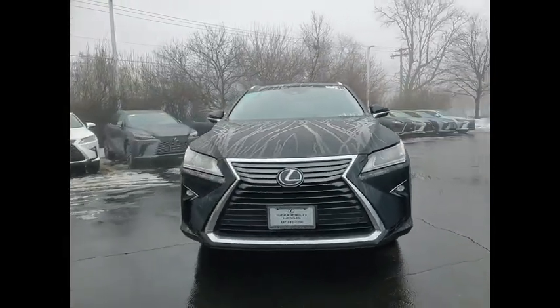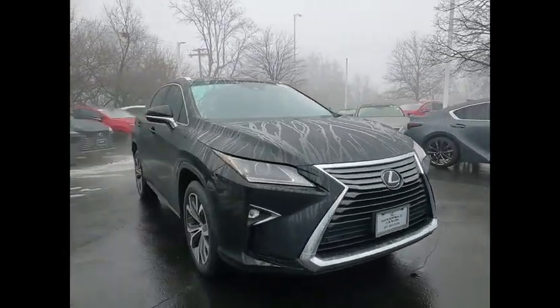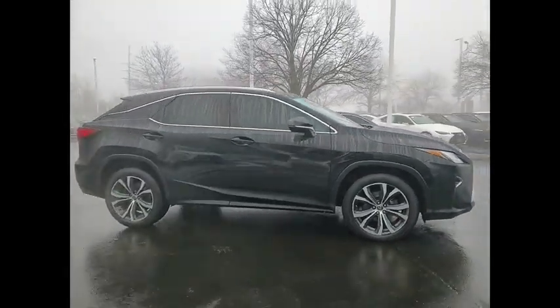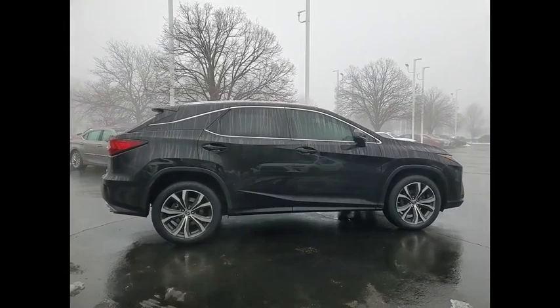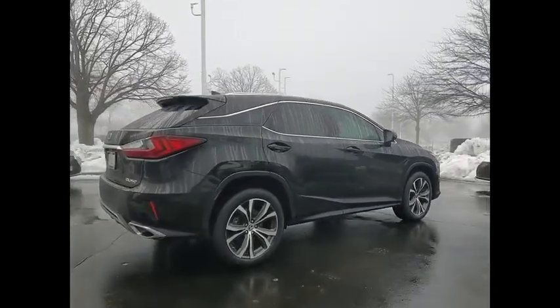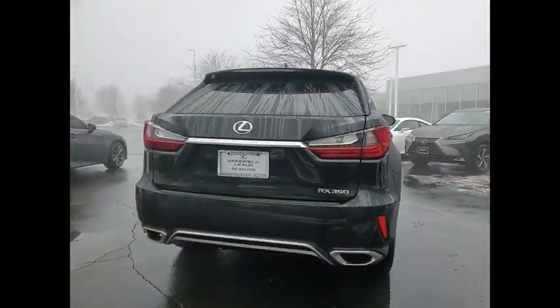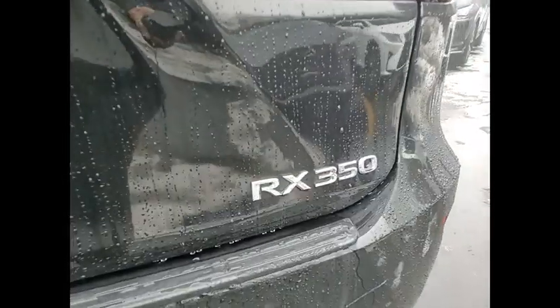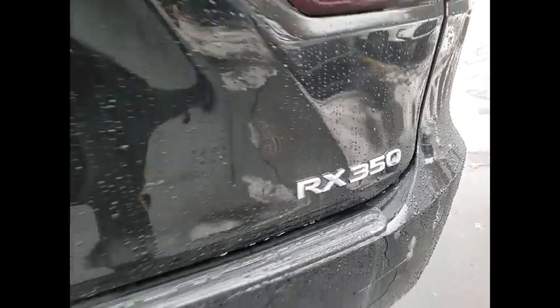Make a great choice today with the 2018 RX350. The RX350 offers a driver-inspired design and intuitive technology that puts you in total control of your interior. Paired with the spacious cargo area, the RX350 continues to offer the best combination of powerful performance and interior luxury in its class.